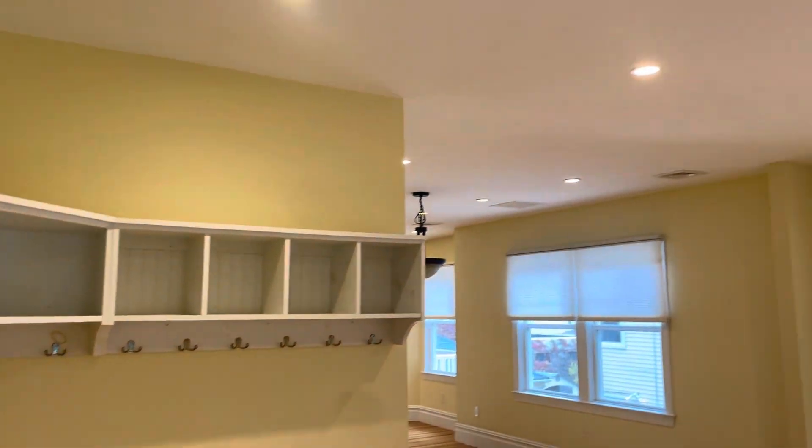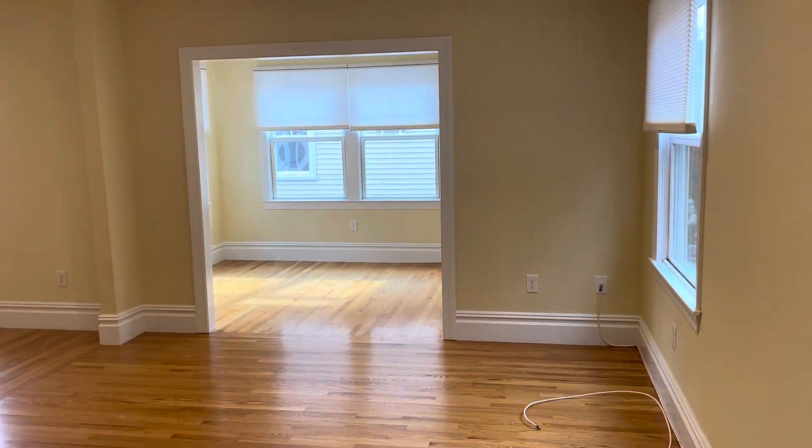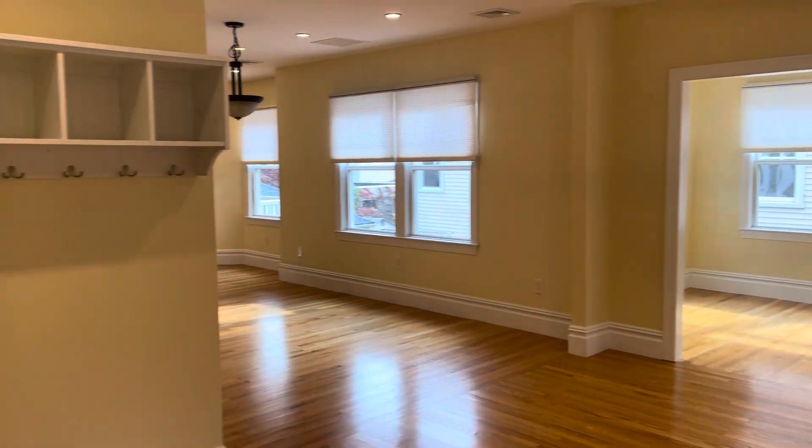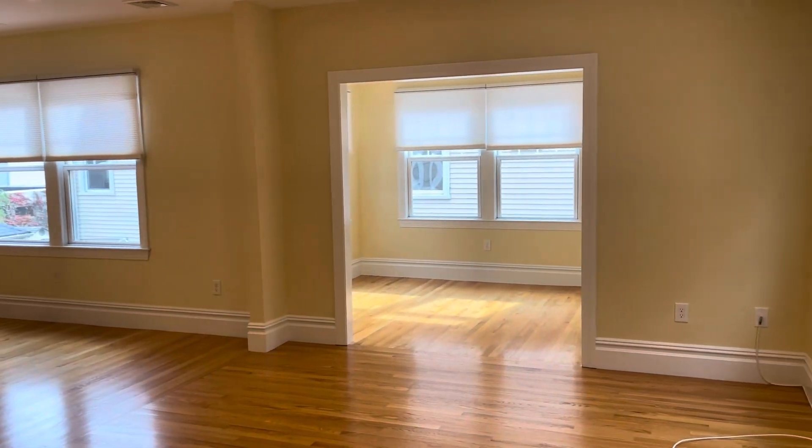It's Frank with Stonelink Property Management here at 29 Elmway Street, east side of Providence. We have a second and third floor, three bedroom, two bathroom, townhouse style condo for rent.